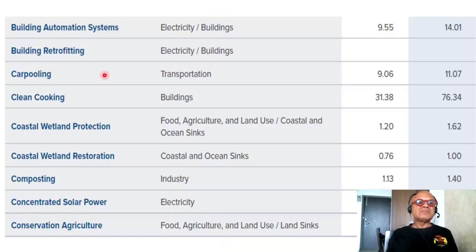Building automation systems, building retrofitting — we have used the Empire State Building as an example before, which has been a phenomenal success — carpooling, clean cooking, coastal wetland protection, and coastal wetland restoration. When it comes to vegetation — forests, coastland, wetland, peatland, etc. — protection, restoration, and management are always key factors. Composting, concentrated solar power as opposed to PV, conservation agriculture, distributed energy storage, and distributed solar photovoltaics are also on the list.